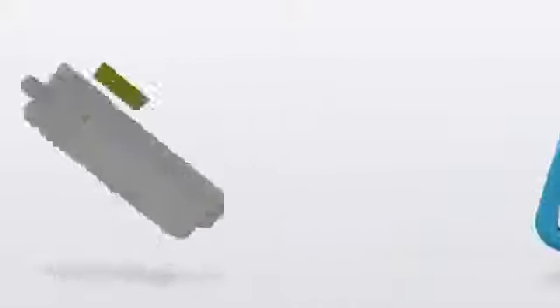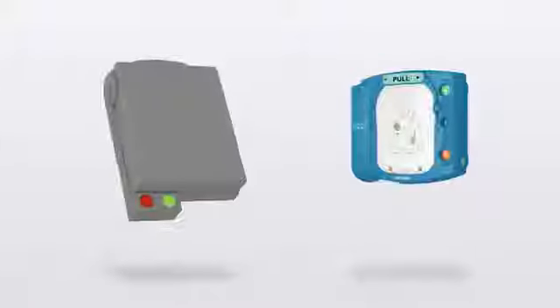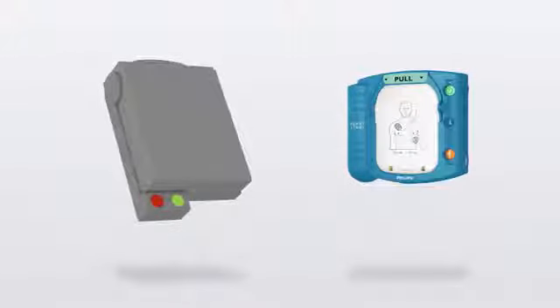Some AEDs feature batteries that are difficult to replace during an emergency rescue. The HeartStart Onsite battery easily snaps in and out.